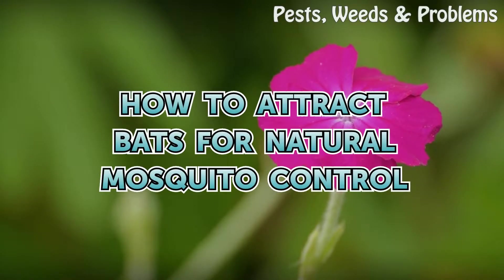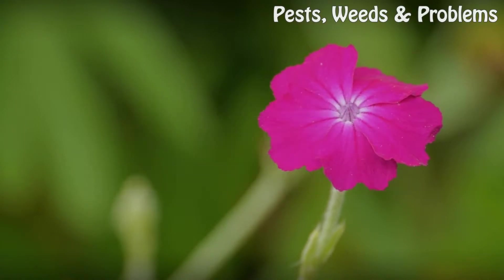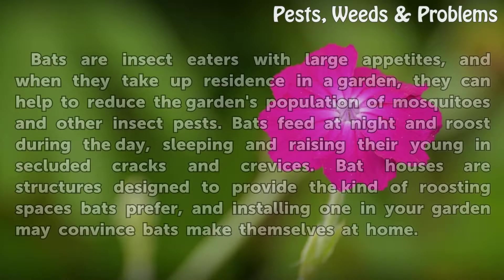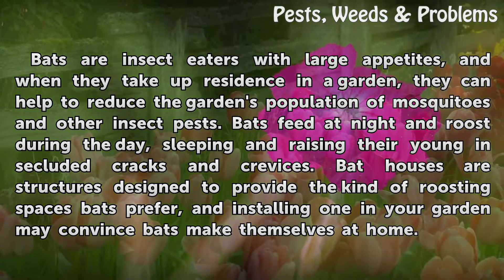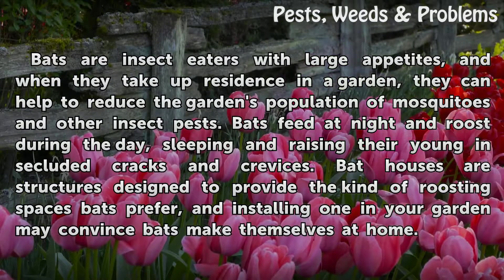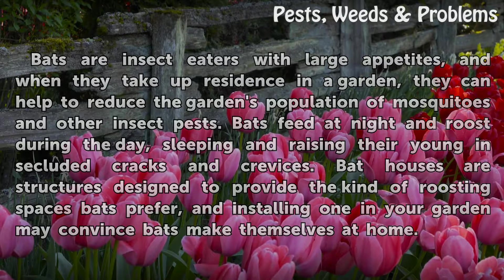Bats are insect eaters with large appetites, and when they take up residence in a garden, they can help to reduce the garden's population of mosquitoes and other insect pests. Bats feed at night and roost during the day, sleeping and raising their young in secluded cracks and crevices. Bat houses are structures designed to provide the kind of roosting spaces bats prefer, and installing one in your garden may convince bats to make themselves at home.